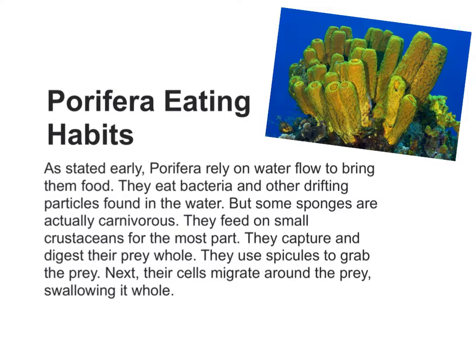As stated earlier, Porphyra rely on water flow to bring them food. They eat bacteria and other drifting particles found in the water. But some sponges are actually carnivorous — they feed on small crustaceans for the most part. They capture and digest their prey whole, using spicules to grab the prey. Then their cells migrate around the prey, swallowing it whole.